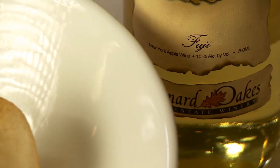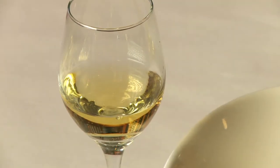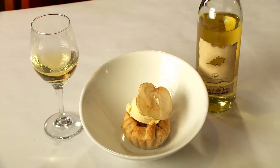And for the dessert course, we chose Leonard Oaks Fuji Apple Wine, which comes from a region long known for its apple production. Made with 100% Fuji apples, this wine starts with a silky sweetness, maintains acidity and structure, and leaves you wanting another glass.